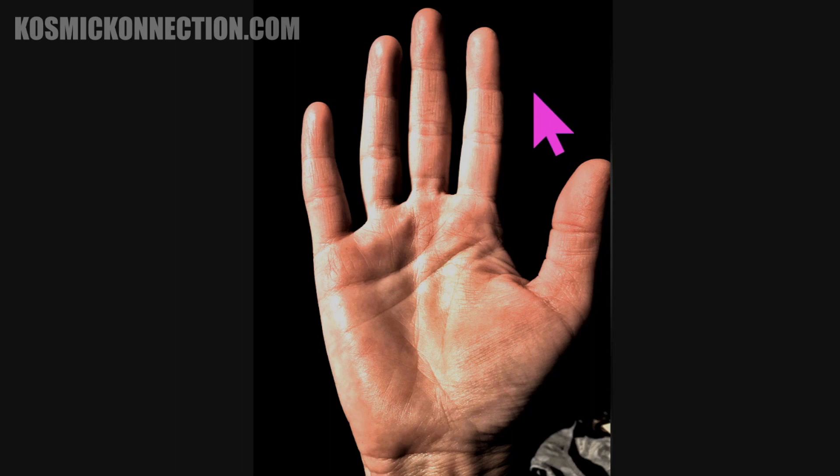The length of the fingers represents your talents. Everyone has talents — no one gets cheated. Long fingers mean one thing, short fingers mean another. You've got some really nice long fingers.